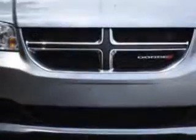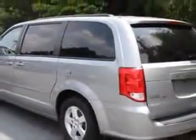Imagine driving this billet silver metallic 2013 Dodge Grand Caravan minivan, equipped with a six-cylinder engine and an automatic transmission.